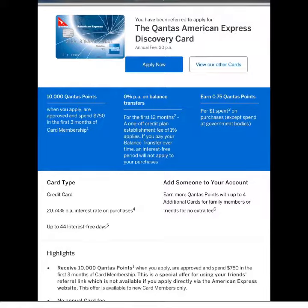If you apply through the referral link down below with a $750 spend in the first three months, you get 10,000 Qantas points. For those who don't understand Qantas points, 10,000 Qantas points is equivalent to a one-way ticket from Sydney to Melbourne. So there you go — you already got something out of nothing.